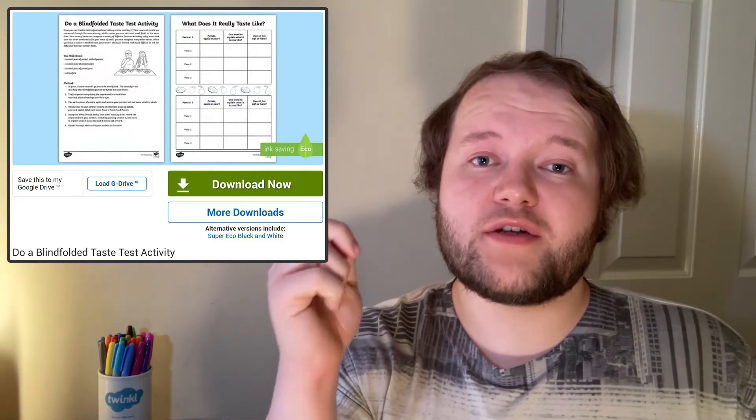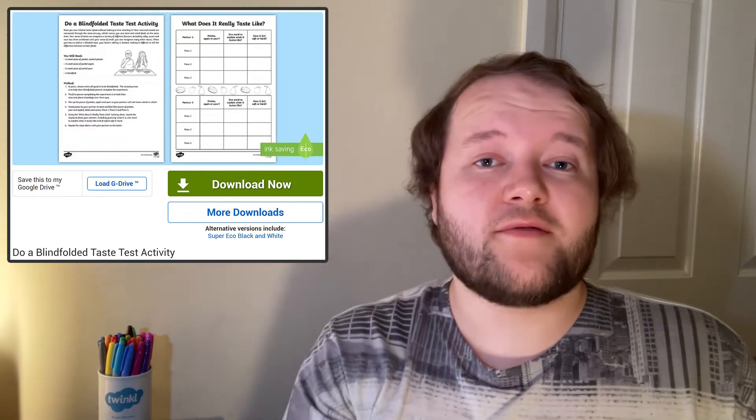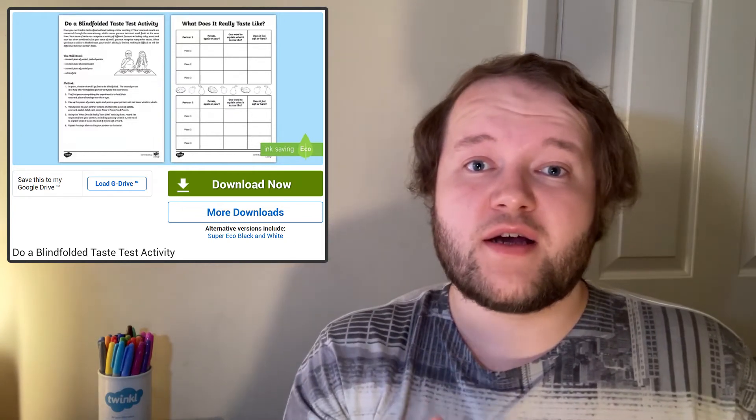In today's activity, we will try to fool your sense of taste by weakening some of your other senses. Access this blindfolded taste test activity and follow the instructions and method very carefully.